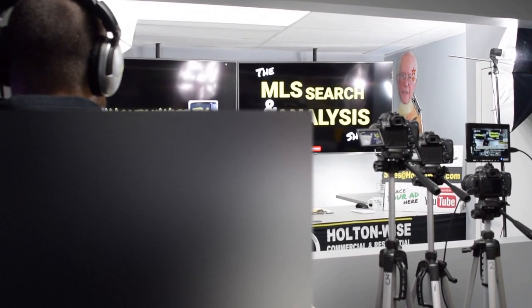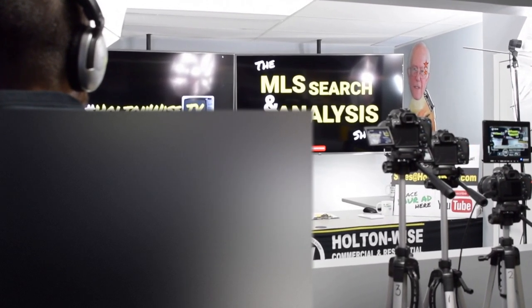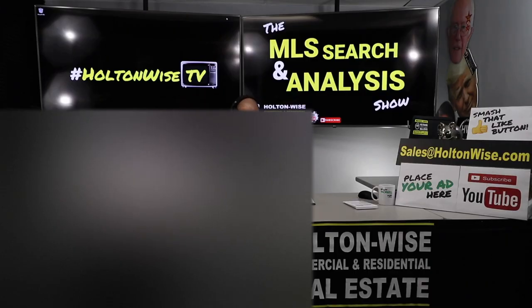Hey folks, welcome to another episode of the MLS Search and Analysis Show here on Holton Wise TV. I'm your host James Wise.